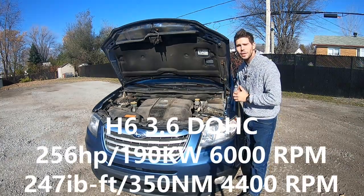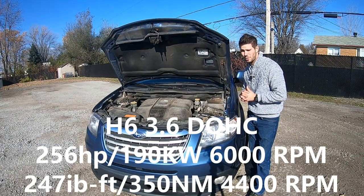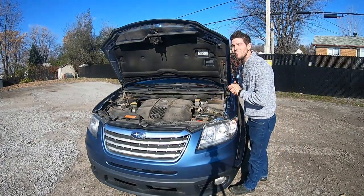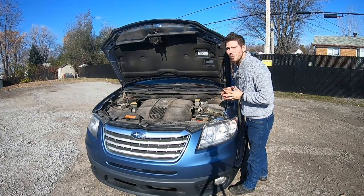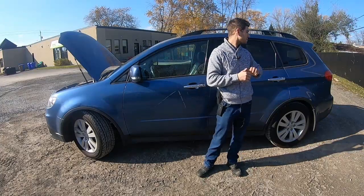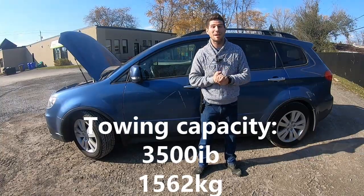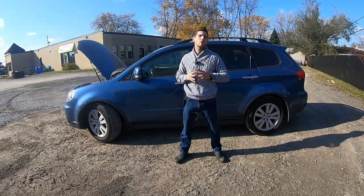Under the hood you'll find a flat-six cylinder engine, 3.6 liters, producing 256 horsepower and 247 foot-pounds of torque, combined with a five-speed automatic transmission, averaging 13 liters per 100 kilometers. This is the second best engine Subaru has ever made. Everything is well placed to maintain except for the spark plugs, which can be a bit more complicated to replace. On each corner the Tribeca has independent suspension, and it's the best all-wheel drive in its class. It can also tow 3,500 pounds, though the competition can tow 5,000 pounds.